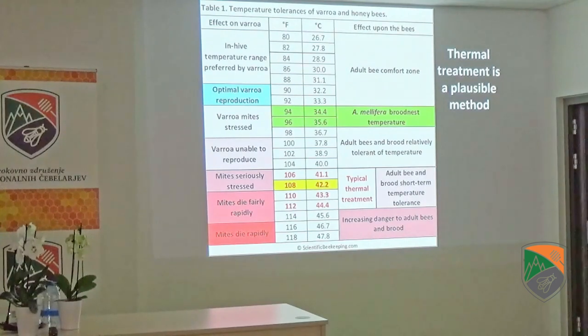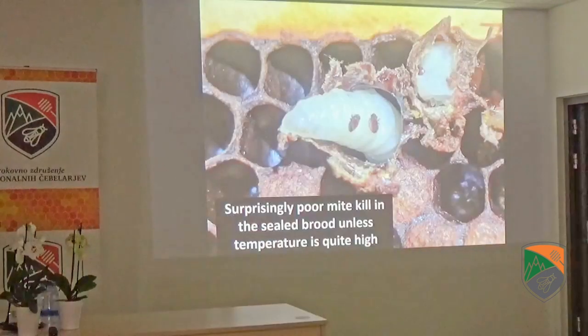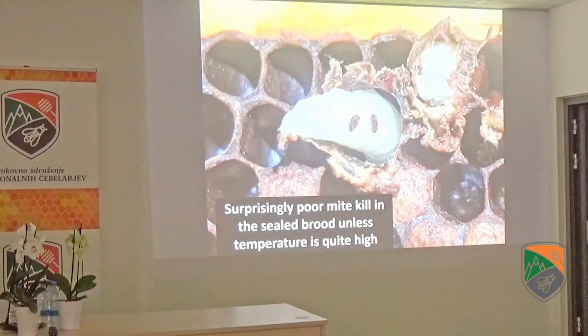Thermal treatment is a plausible method — it's proven it can work. The thermal tolerance of Varroa and the honeybees is a very narrow window; it's really hard to get just hot enough to control the mite without hurting the bees. There are some methods that work, but they're very labor-intensive and relatively slow. I'm setting up a trial this summer to test an invention by an Italian beekeeper involving thermally treated combs. When I actually tested it, I found a fairly high survival of mites within the sealed brood — they were not sterilized at all and were able to rapidly resume reproduction.